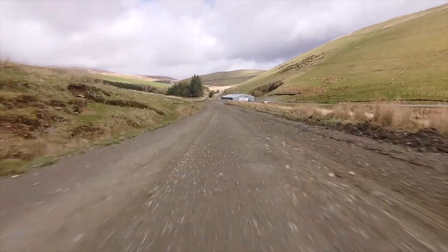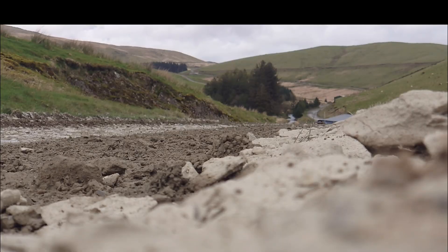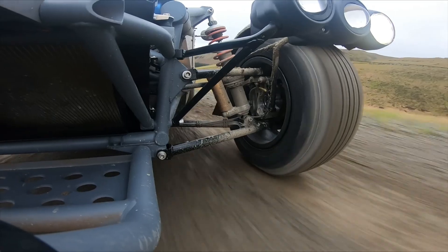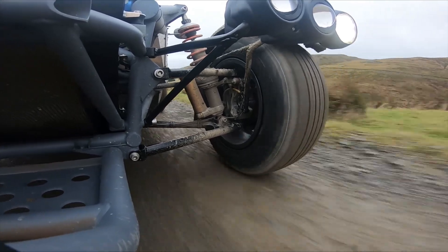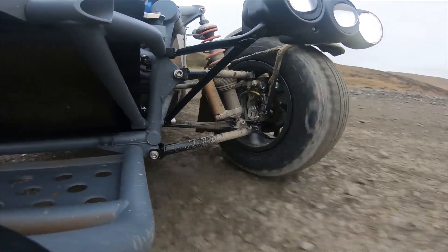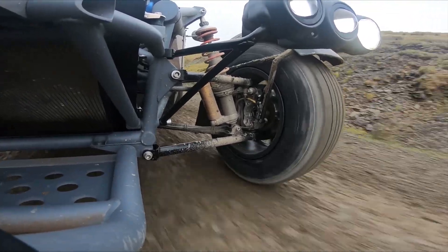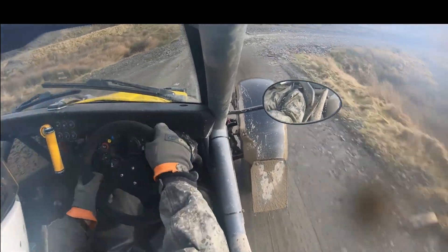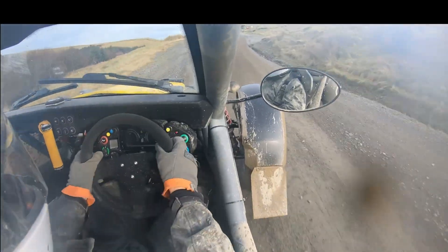The Ariel e-Nomad concept will make its official debut at the Cenex Expo 2024 on September 4 and is set to continue testing. The production version will reportedly hit the market in 2026. According to Autocar, the price of the EV is estimated to be around £10,000 higher than the ICE-powered Nomad 2, which starts from £67,992.